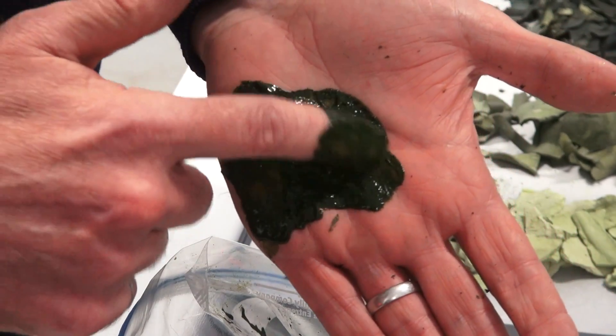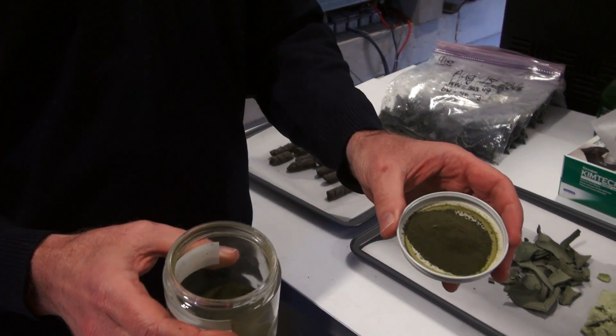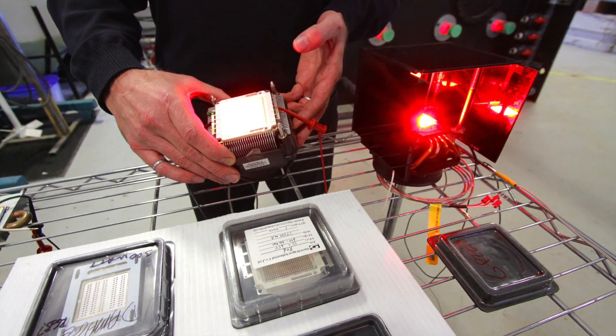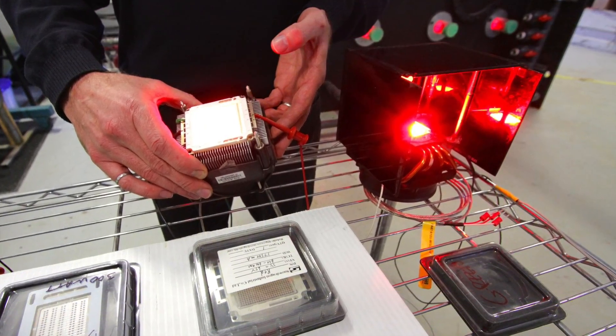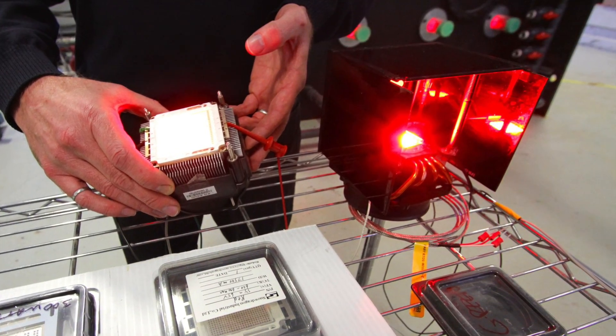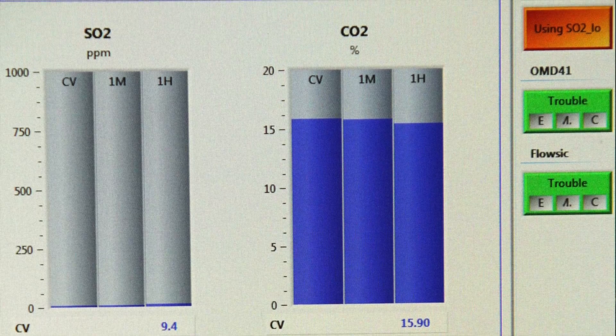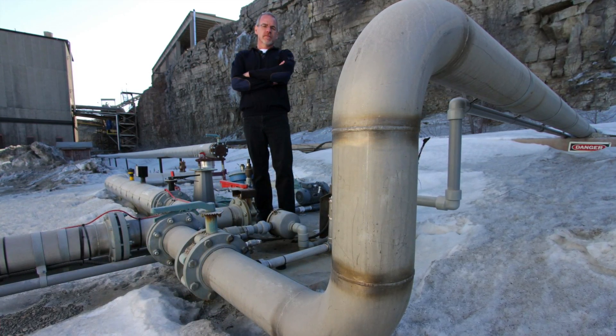One challenge is that the process requires energy to produce the red light that helps the algae grow. The key is ensuring net emissions are actually reduced. Steve Martin says his focus at Pond Biofuels is growing algae in large enough quantities to reduce emissions at industrial facilities. At commercial scale we'll be talking tens to hundreds of thousands of tons per year of algae, and keeping in mind that two-to-one ratio — every ton of algae you produce is two tons of carbon dioxide that has not gone up the smokestack.